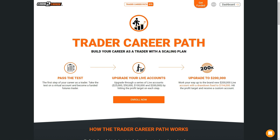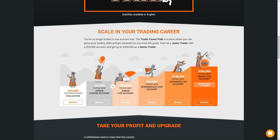Upon completing the examination, the trader will join a prop trading firm, receive a trading account, and grow that account by meeting fixed objectives. Traders start with a $25,000 evaluation period using virtual starting capital, and then slowly work their way up with the ultimate end goal of a $200,000 account.